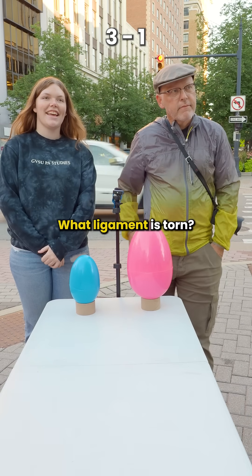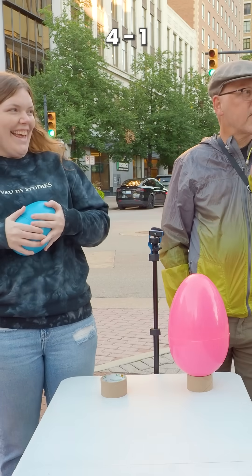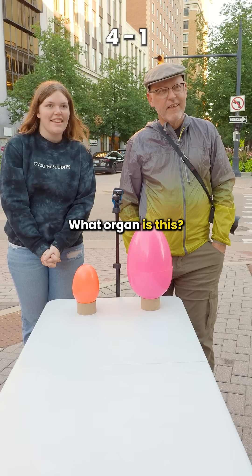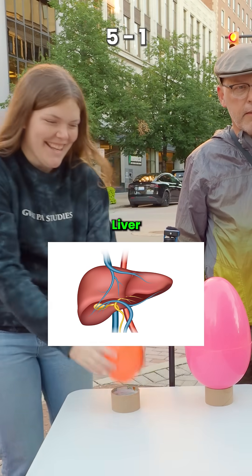What ligament is torn? The ACL. Yes. They're just so fast, I can't even see it. She knows it before I even — what organ is this? Ignore the lines. The liver. Close — the gallbladder.